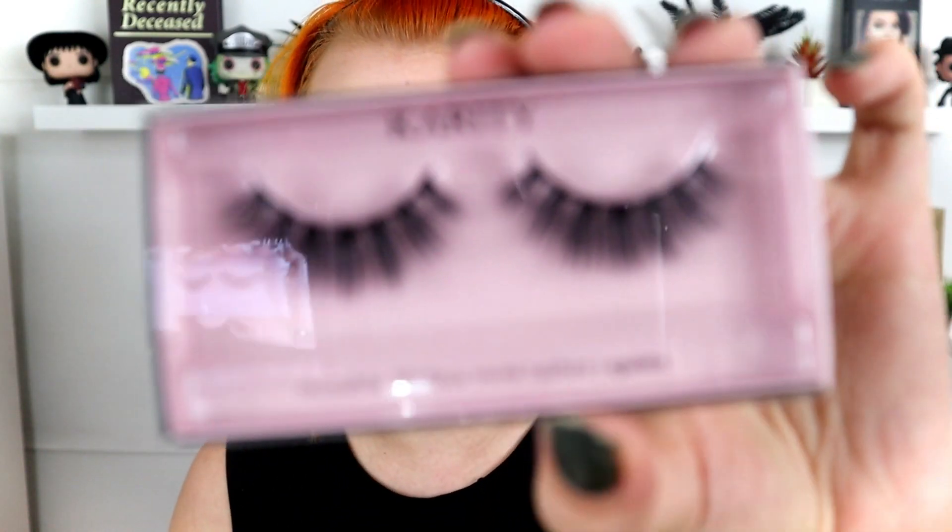I didn't bring a white eyeliner in here, so for waterline I'm using the Tarte Fake Awake. I'm always that person who screams I don't want to be cutesy but then deliberately does cute stuff anyway. For mascara I'm using the Essence Lash Princess, and off camera I'm applying the Carity Quinn lashes — these are their new 3D faux mink lashes made of synthetic fibers. I'm super excited to see how I like them.